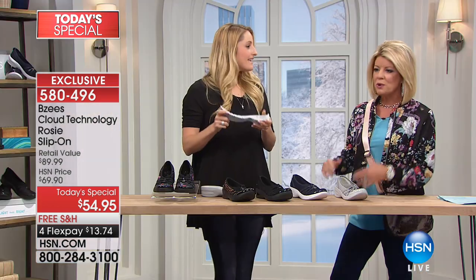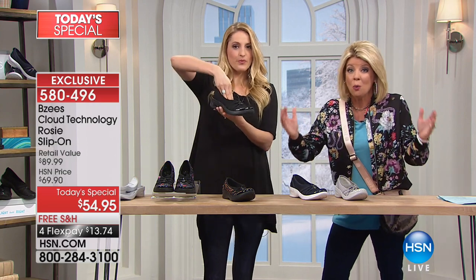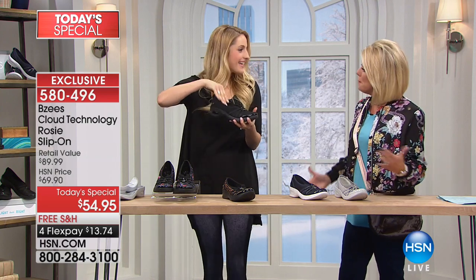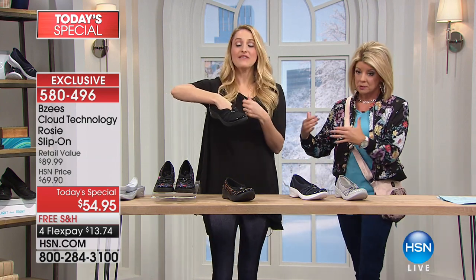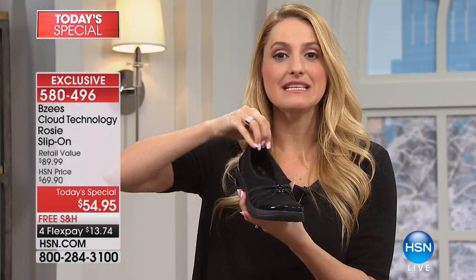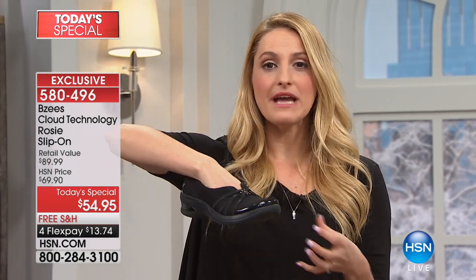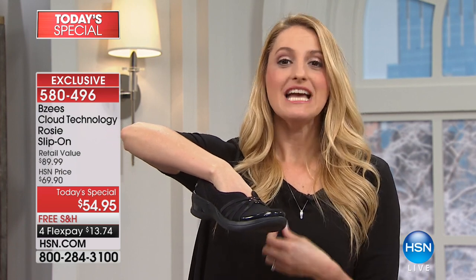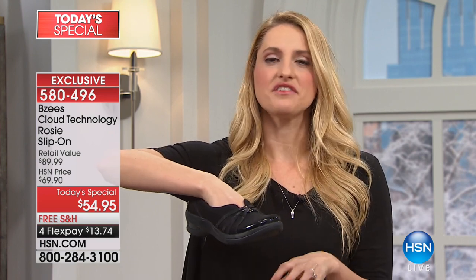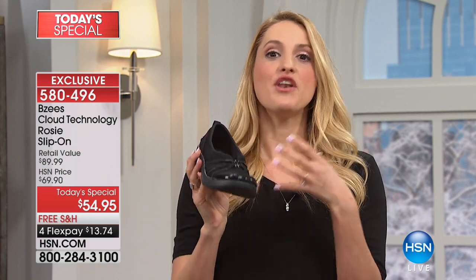And talk about odor guard — there are so many features. There's an odor guard, and they're machine washable. Easy to wear, easy to care. There is odor protection — we have antimicrobial technology built into them. So no need to wear socks. The moisture is wicked away, and our odor band technology keeps the shoes odor-free and smelling fresh. This is unique to BZ's — we added this because we know what women want.